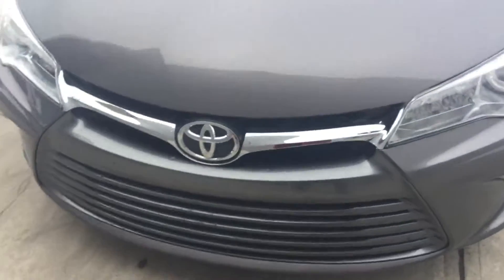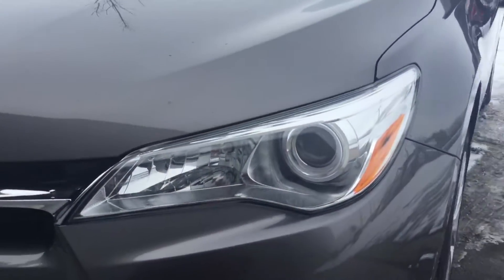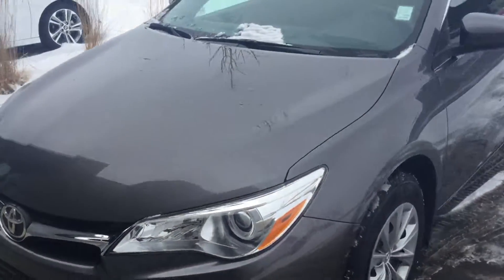First of all, we have this really great sporty grille, as well as projection headlamps and an LED strip, as well as high beams and fog lights, so you'll have plenty of light when you're driving down the road.